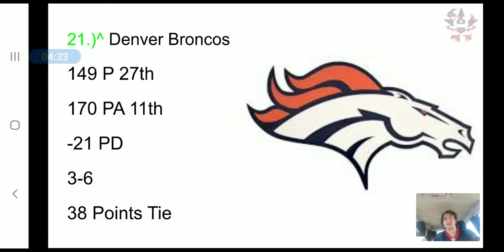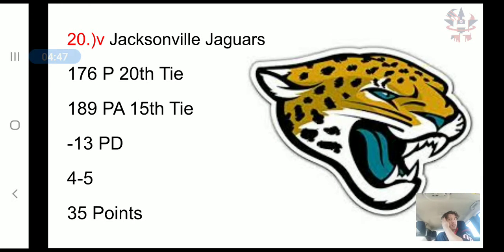The Denver Broncos have scored 149 points, 27th in the NFL, but they've only allowed 170 points, 11th in the NFL. If they had an offense they'd be doing a lot better. It's a negative 21 point differential, a 3-6 record, and a 38-point tie.